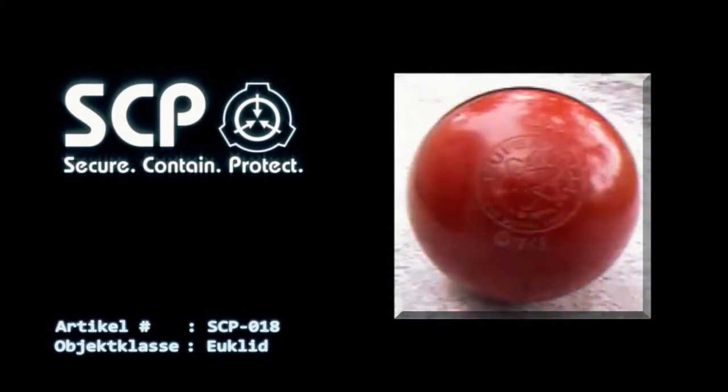Artikel Nummer SCP-018. Objektklasse: Euclid.